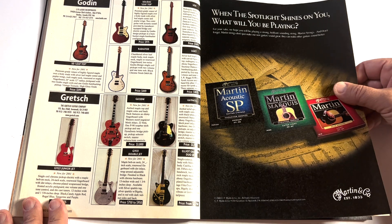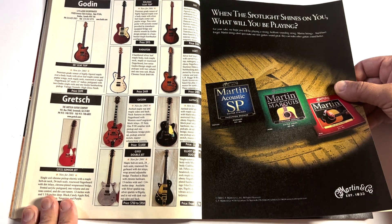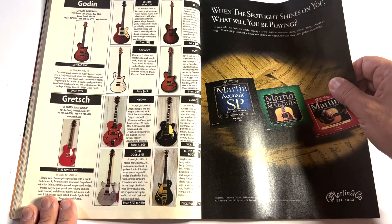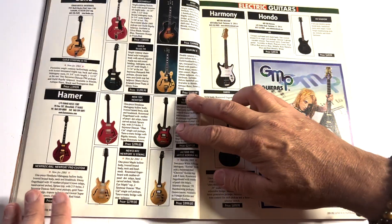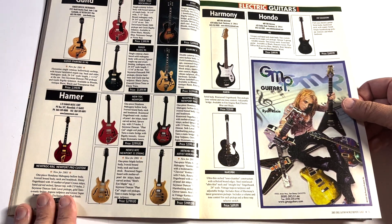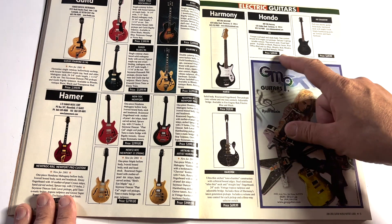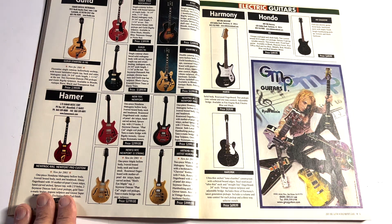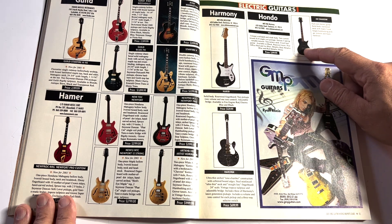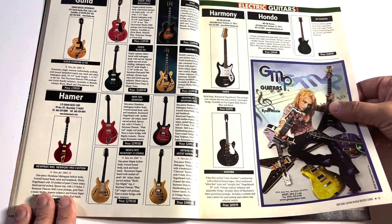Gretsch and Godin stuff. Gretsch have remained consistent — their looks are just timeless. Gretsches are pretty. I've got a big Gretsch made in Indonesia that I really dig; it's blue with white binding, a G5440 or 5240 or something like that. Hondo made an appearance — $400 for a Hondo single cut. I'd rock that. Why not?